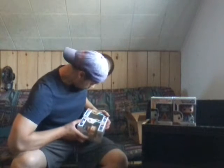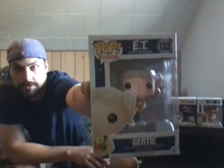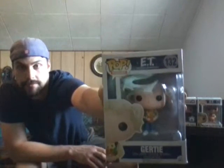I did get Gertie — that's great because all the boxes are in nice condition. She's holding some flowers, it's a pretty sweet little pop. This one with ET, his chest is glowing — that's the yellowish color. So I just need Elliot and I'll complete that set, which will be nice.